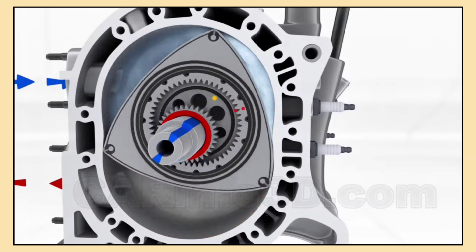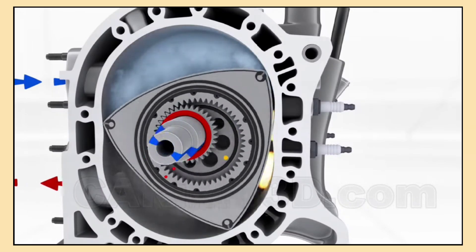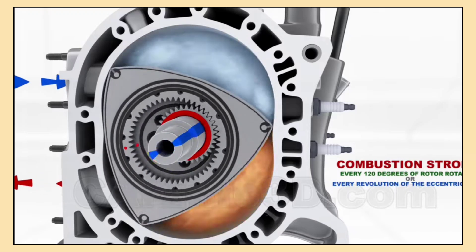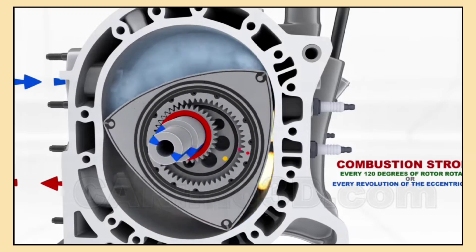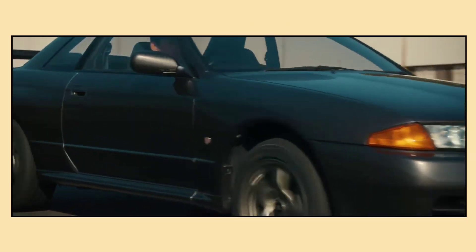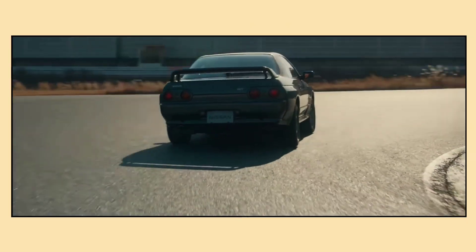The rotary engine offers several unique advantages. First, it runs smoother than traditional piston engines. Since the rotor rotates continuously without the back and forth motion of pistons, it creates much less vibration — this makes the driving experience feel more refined. Additionally, because the rotary engine has fewer moving parts than a traditional piston engine, it's more compact and lighter, making it ideal for performance cars that prioritize agility and handling.